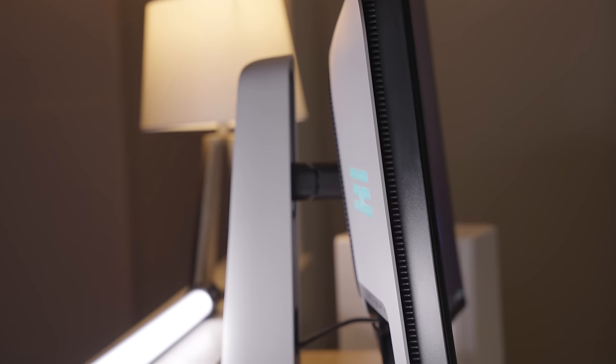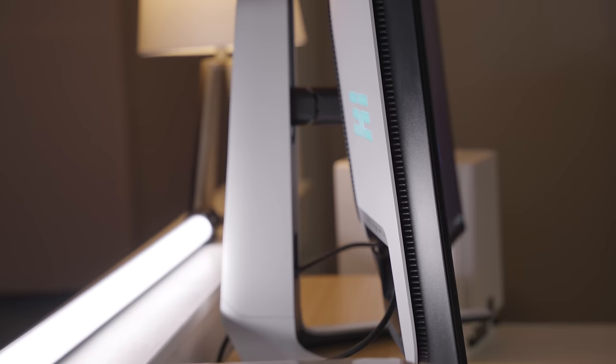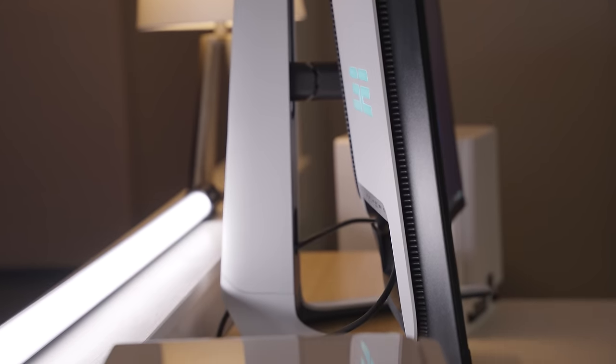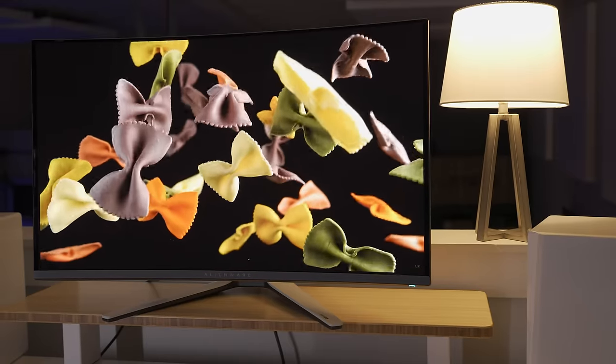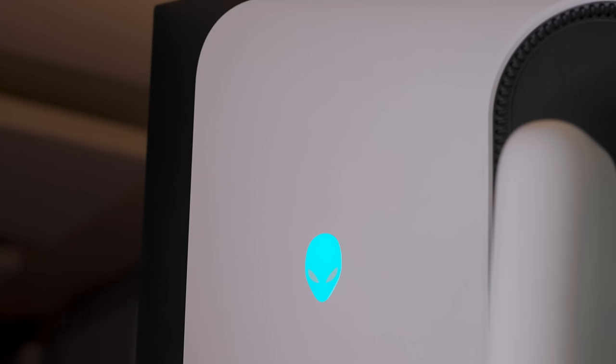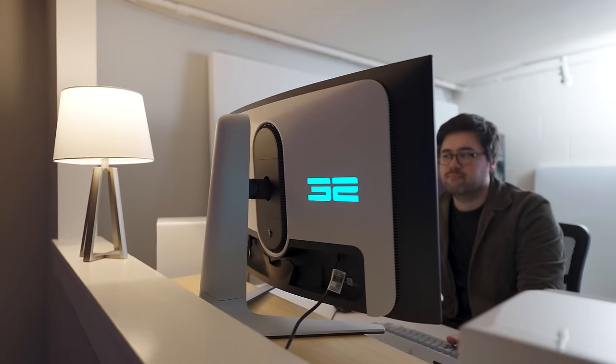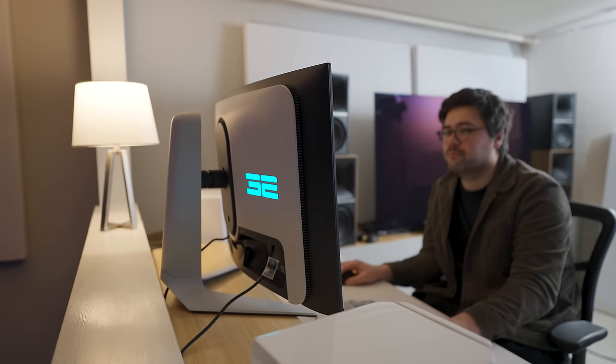I think 1600R suits this monitor size really well, just gently wrapping around your field of view and creating a little immersion without being a distraction. Aside from the panel itself, a lot of what you see on the 32-inch model resembles the 34-inch — the design and setup are basically identical including the base, stand, and lighting on the back. That two-tone black and white vibe has become iconic for Alienware, but the back is still made of plastic, which doesn't feel great compared to newer Samsung monitors with a more premium feel.